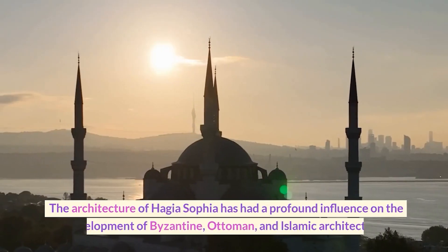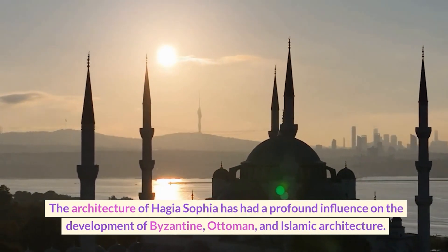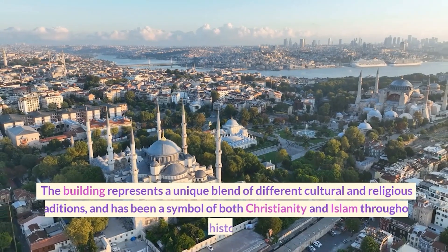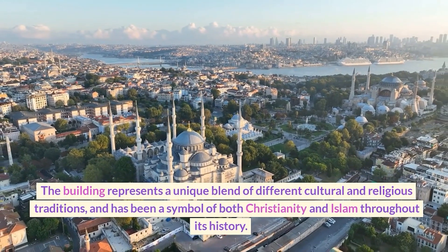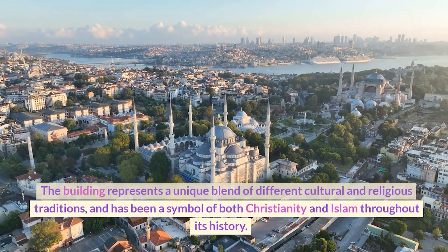The architecture of Hagia Sophia has had a profound influence on the development of Byzantine, Ottoman, and Islamic architecture. The building represents a unique blend of different cultural and religious traditions, and has been a symbol of both Christianity and Islam throughout its history.